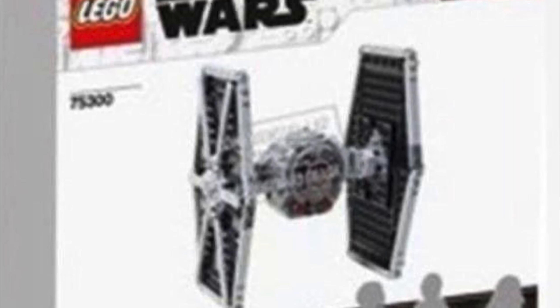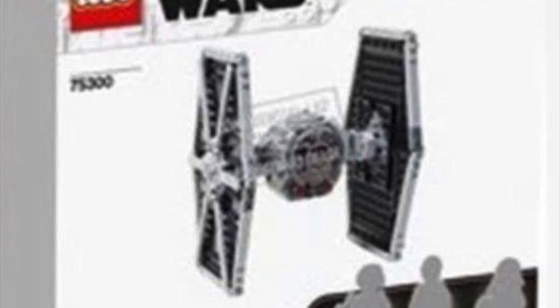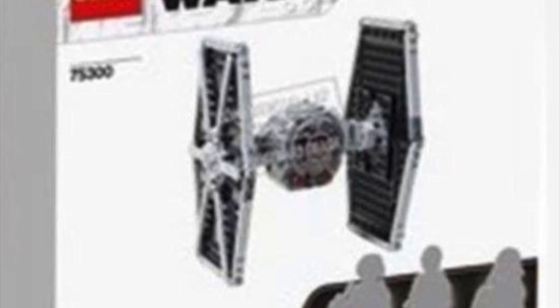As for the minifigs, you can see there are three — these are Luke's Landspeeder minifigs and are just placeholders, so don't worry about those. I imagine there are going to be at least two minifigures, maybe three, but these are just placeholders as you can tell — there's Luke and I think C-3PO in there. I believe this TIE Fighter is the real deal, so we've got our first leaks of 2021.